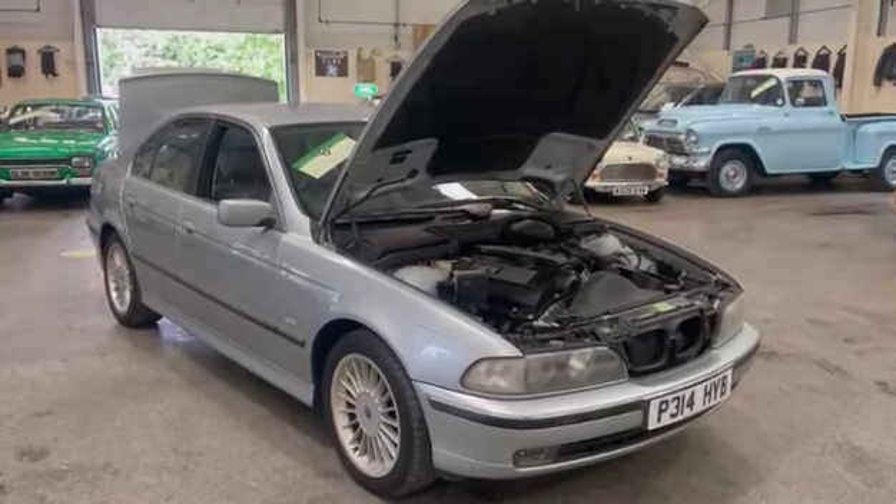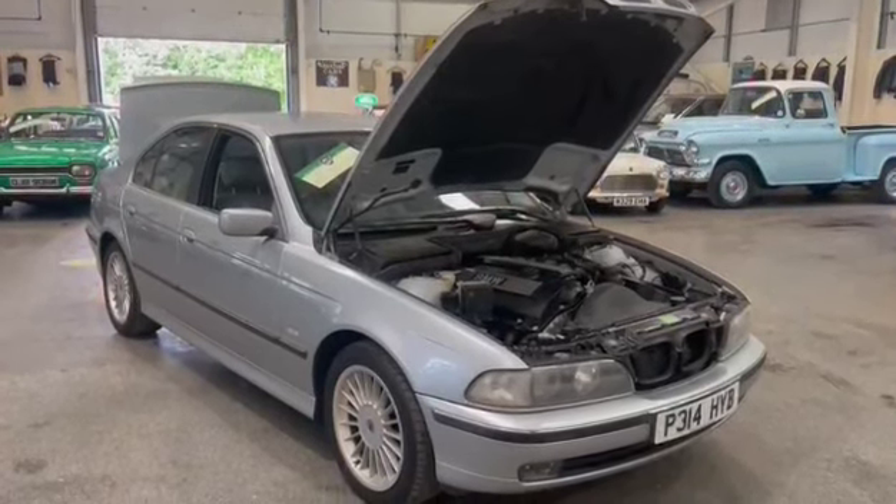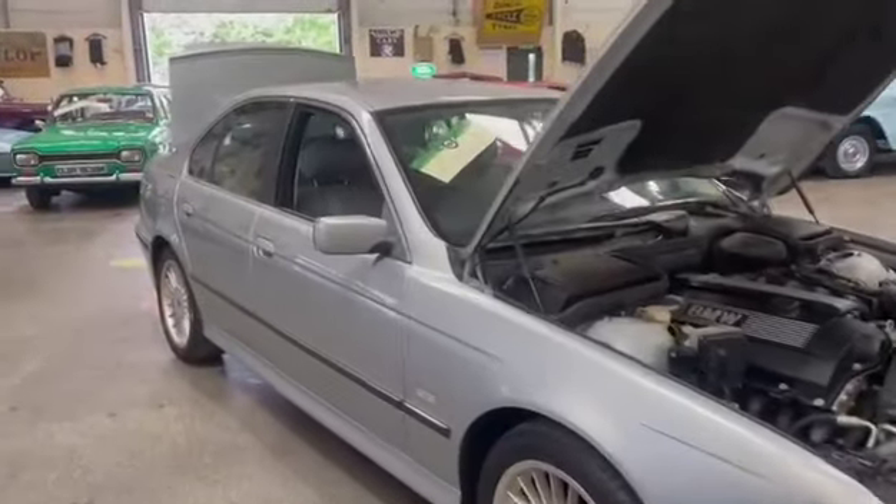Right then ladies and gents, here we go. This is a lovely looking car, just arrived for the next sale. BMW 523i, lovely looking thing. Not covered many miles — 20,000 on the clock.